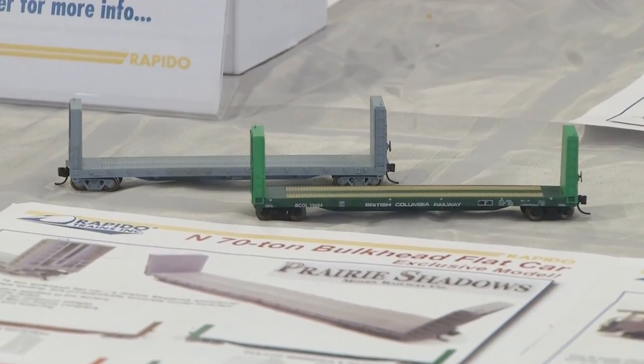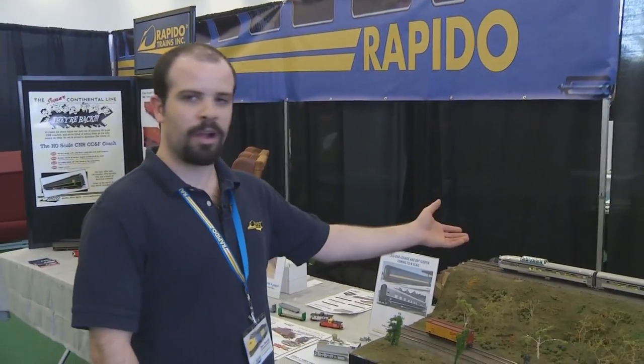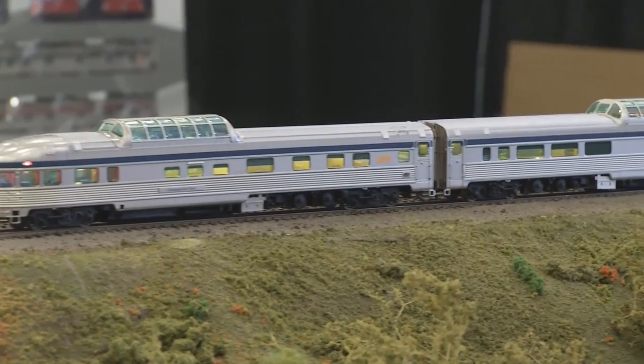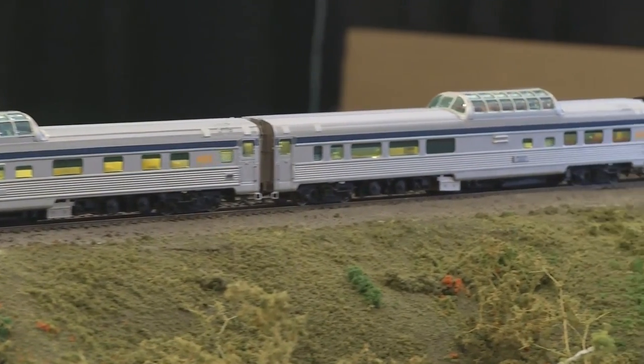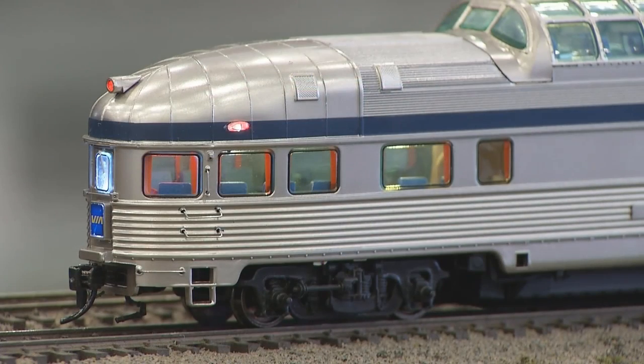If you're interested in the N scale items, give Prairie Shadows an email — their website is PrairieShadows.com. We've also got a couple of Via Rail cars up here. We are going to be doing all the Canadian cars separately, and we should be announcing the first car around December or maybe January — it's six or seven months off, but they are coming.